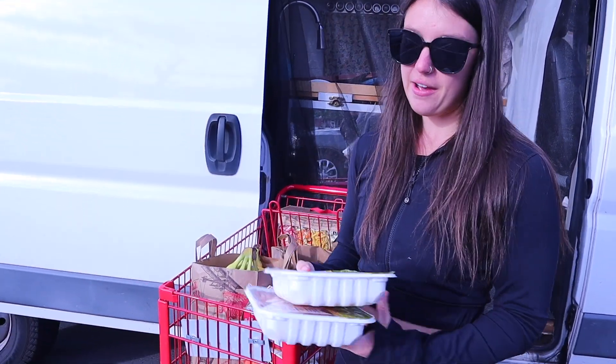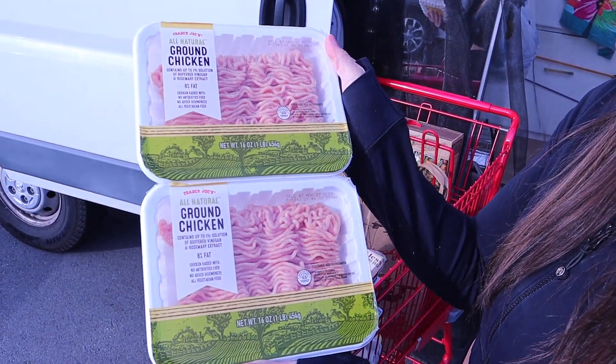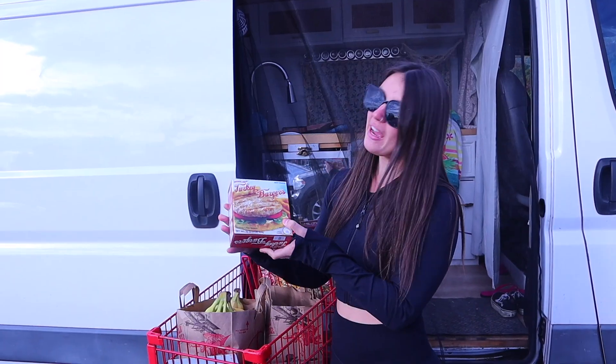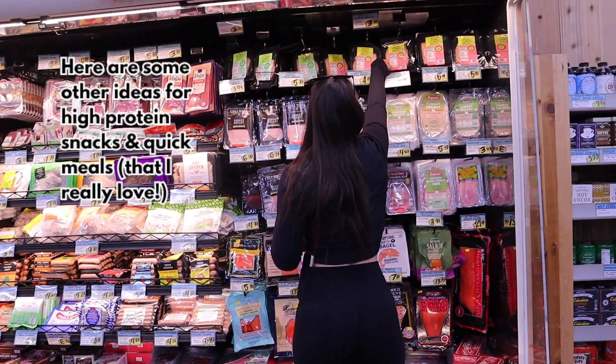We also have our ground chicken — that's for Brian, he eats and cooks meat more than I do. Next we have our turkey burgers, and that's a great source of protein if you are trying to get more protein in.